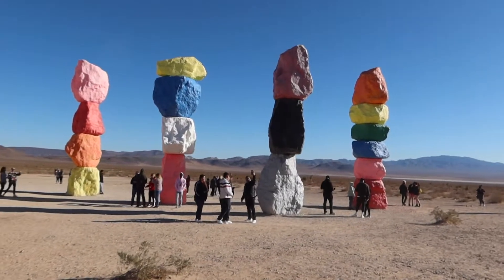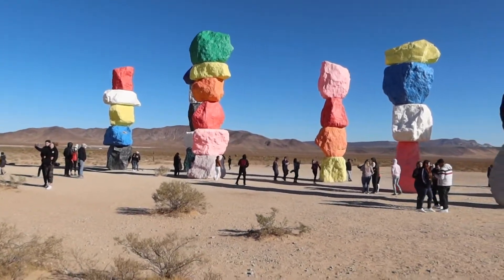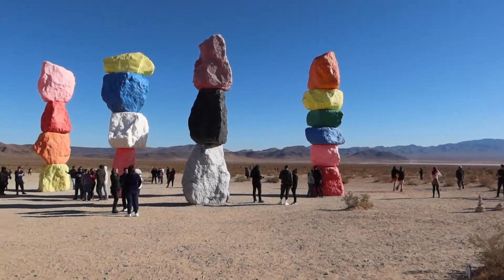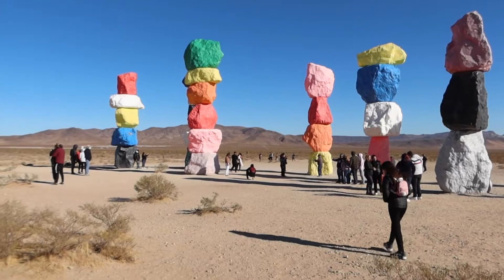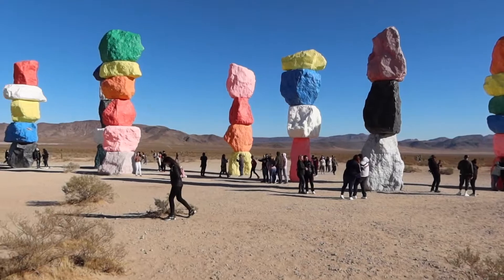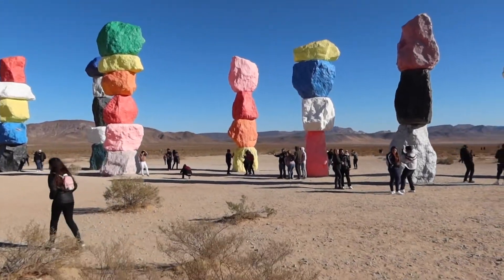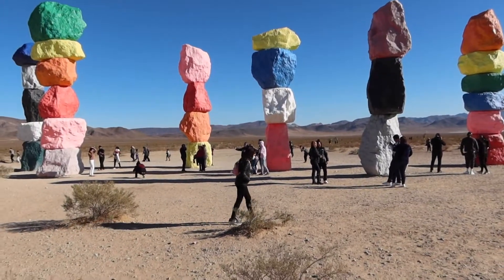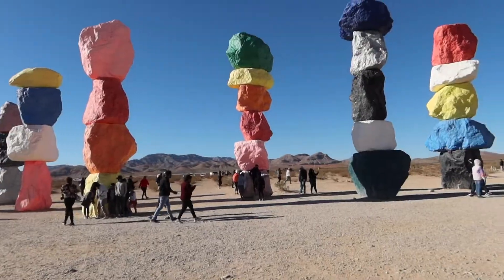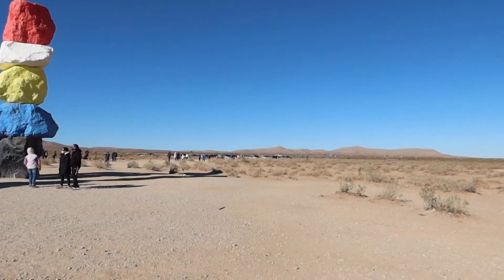This is during COVID and the rule right now in Nevada is to wear masks whether you're inside or out in a public place. I'd say the majority of people here do not have masks on. Not much to do here besides look at the rocks — it's a good picture opportunity, but if you have time it's not too far away from the strip, a nice little short outing. You'd really have to come early if you want to get some really good pictures without all the people.